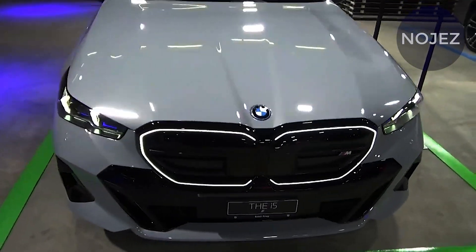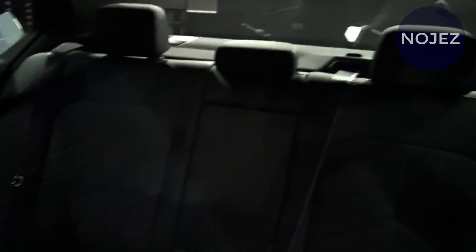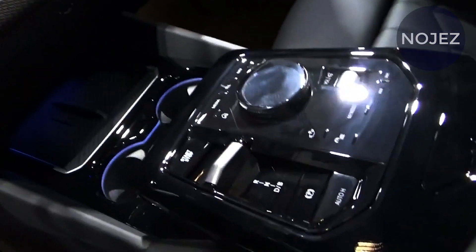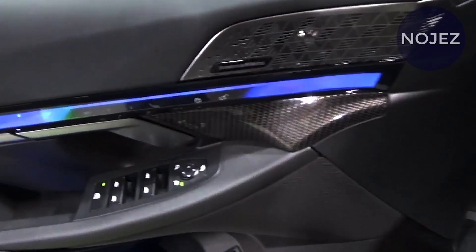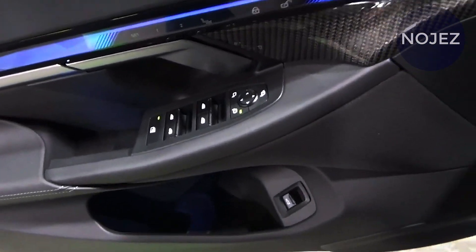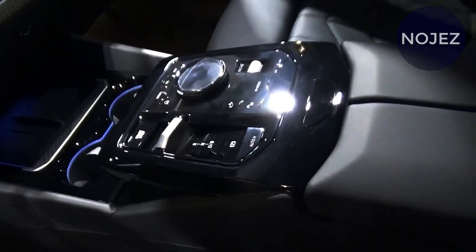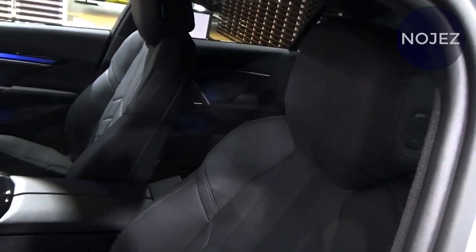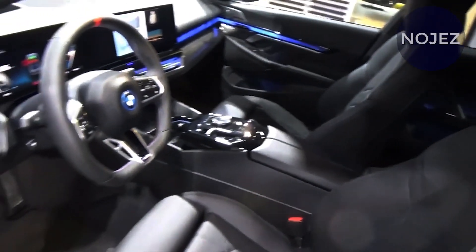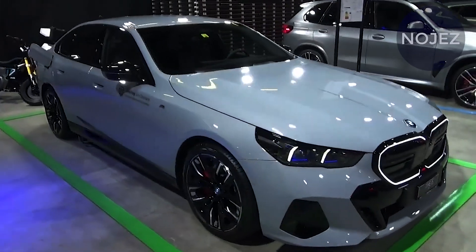Debuting alongside a brand new generation of the gasoline-powered 5 Series, the i5 provides an EV option for those shopping BMW's mid-size sedan lineup. We expect to see it in BMW showrooms before the end of 2023. Two i5 models are offered: the 335 horsepower eDrive40, which drives the rear wheels via a single electric motor, and a hotter M60 xDrive model that adds a second electric motor on the front axle for a combined 590 horsepower.